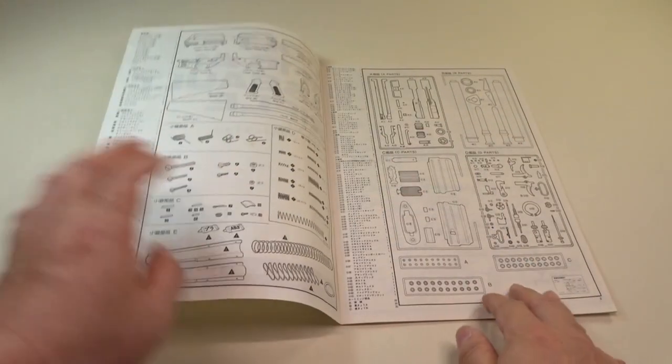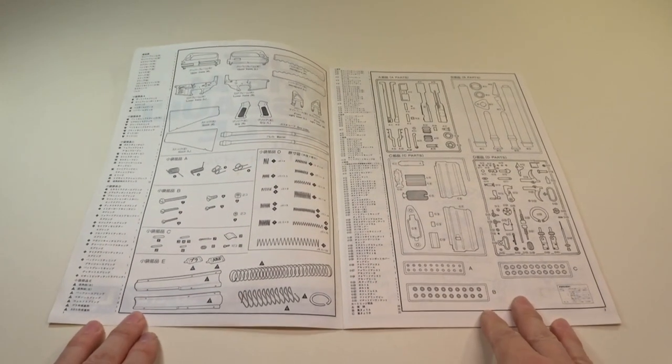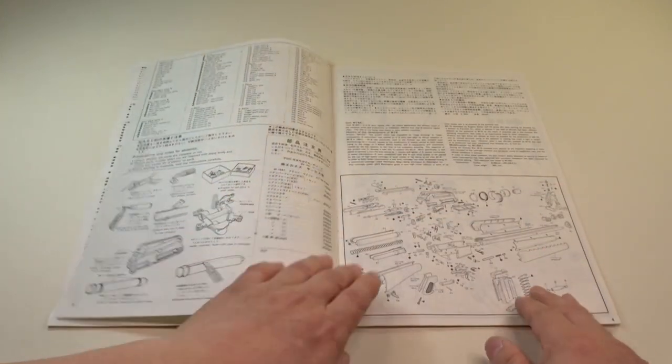Look at this beautiful instruction manual. Just lovely.